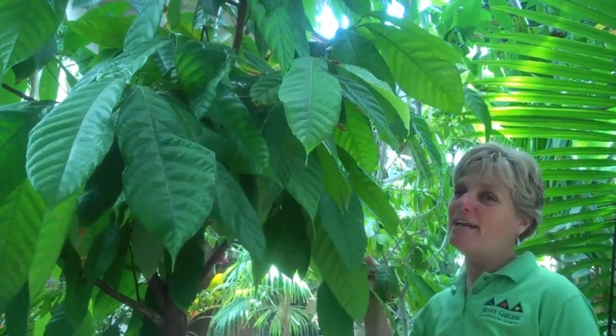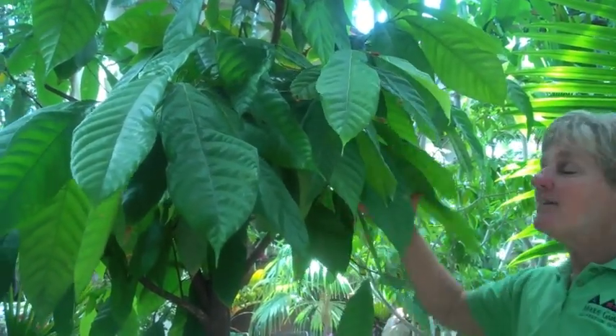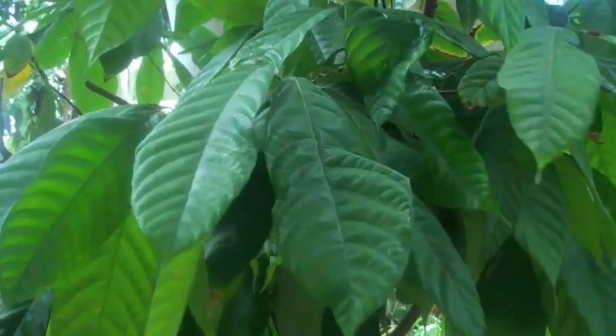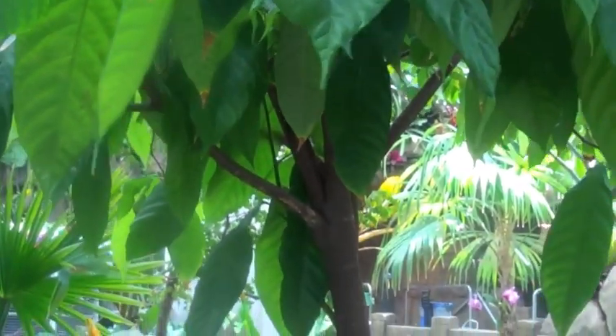This tree is undoubtedly everyone's favorite — this is the chocolate tree. This tree is unique in that it has little tiny flowers along its trunk that have no scent, so it's very difficult for these trees to attract pollinators. But when it does, it forms a little seed pod along the trunk that looks like a tiny football. Within that seed pod are the cacao beans that are dried, roasted, and made into chocolate.